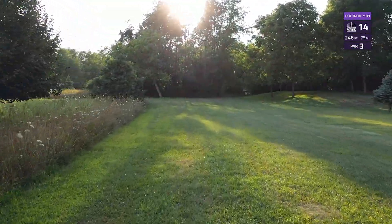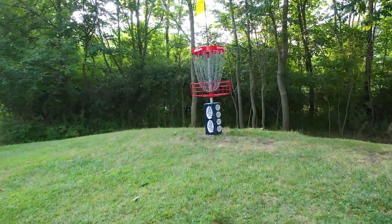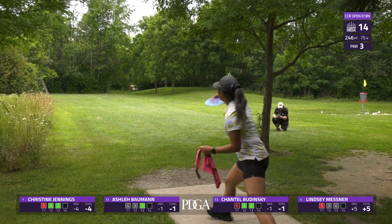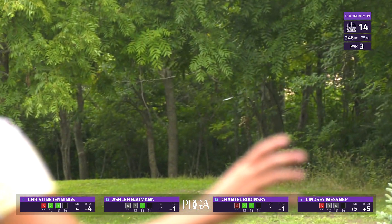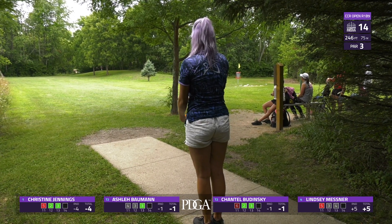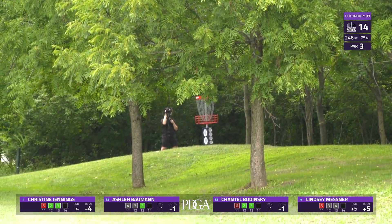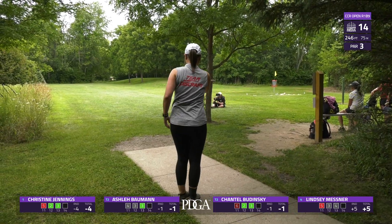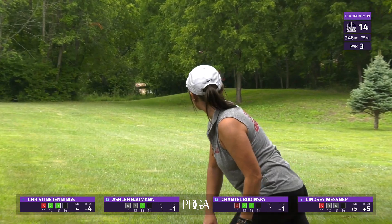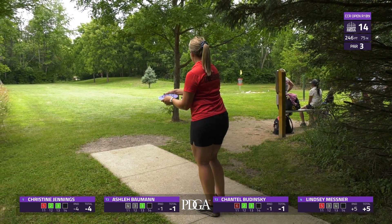On to hole 14, a par three. You can either go backhand or forehand — basically you just want to get up to this mound and stay away from those trees on the right hand side. Christine electing for the backhand — she's going to go on that right side. Impeccable, that's a great tee shot. This is one of the few holes with limited or no OB that comes into play. Chantel's going to catch those trees but kick forward, likely inside circle two with an opportunity for birdie. Ashley going with a flex sidearm — she's going to catch those trees and drop down a little early.